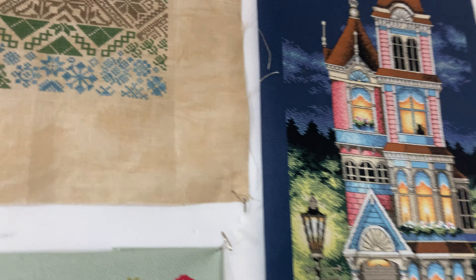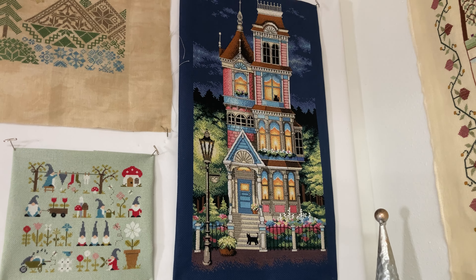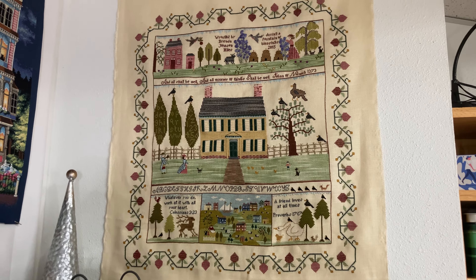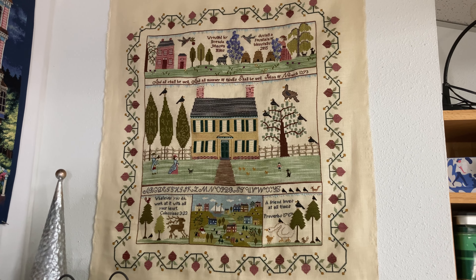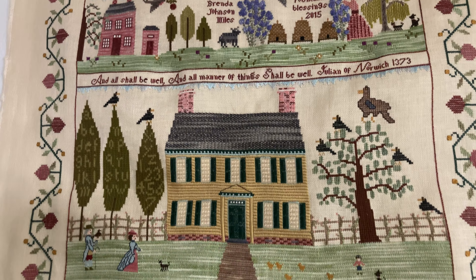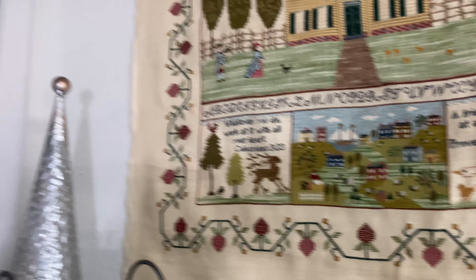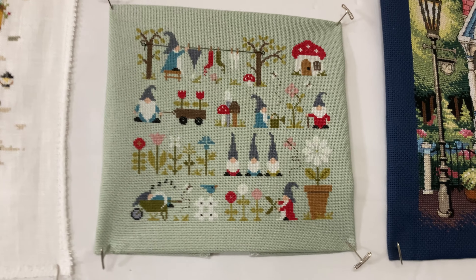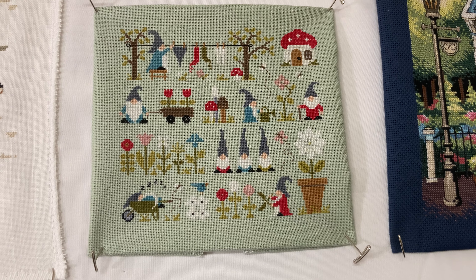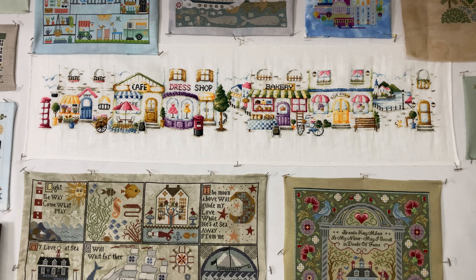This one is Rocky Mountain Quaker by From the Heart Needle Art by Wendy. This is Victorian Charm by Dimensions Suns. This one is Peaceable Kingdom by Catherine Theron. This is Land of the Gnomes by Jardin-Privée. This one is Sky Blue Street by Soda Stitch.